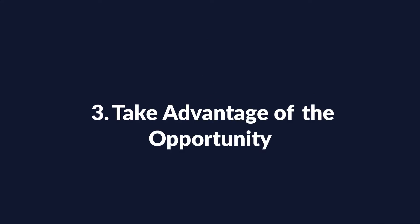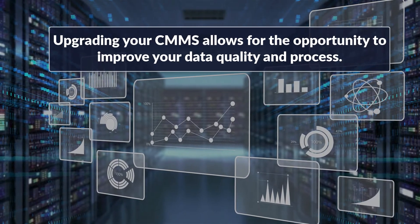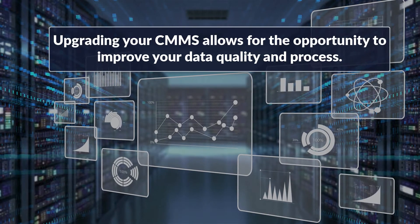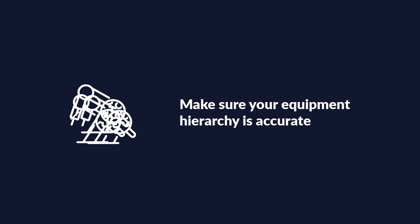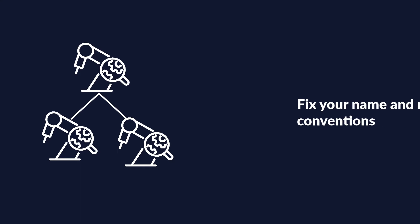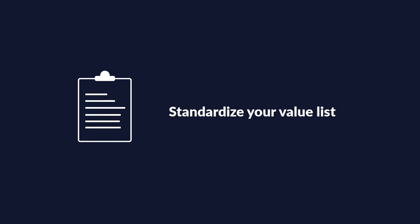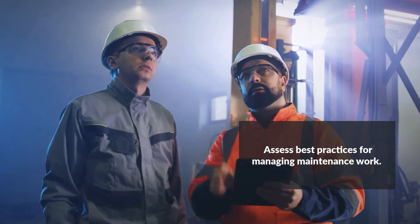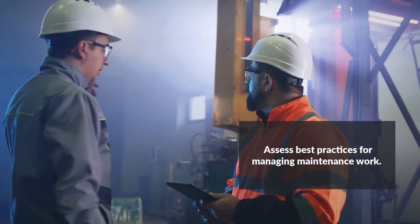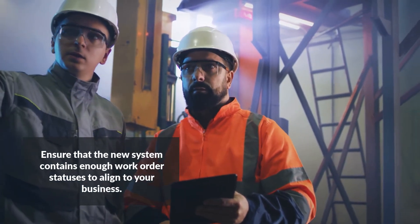Implementation Principle 3: Take Advantage of the Opportunity. An upgrade or change of CMMS provides a great opportunity to improve both data quality as well as the processes associated with work execution. Improving data quality includes things like ensuring your equipment hierarchy is accurate, fixing your naming and numbering conventions, and standardizing your value lists. An upgrade or new CMMS implementation is also a great time to assess best practice processes for managing maintenance work, and to ensure the new system contains enough work order statuses to align to your business process.